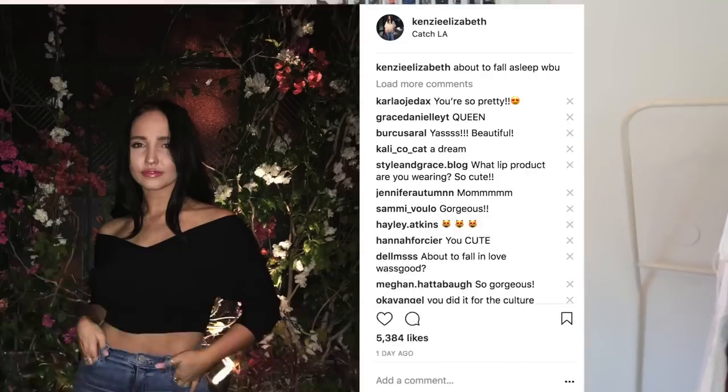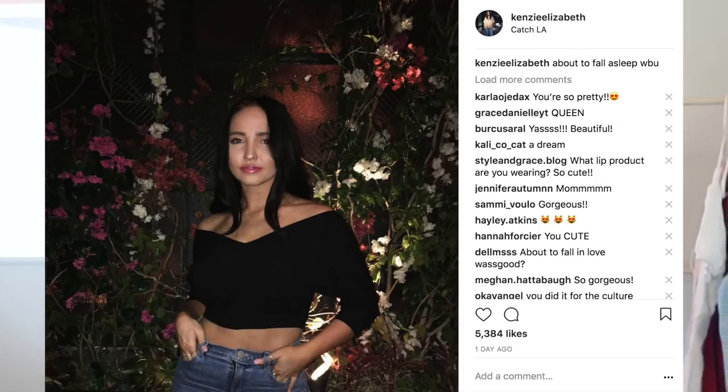If you guys are coming from this video, go comment 'trumpet' on this Instagram photo — I didn't come up with that. Anyways, hope you guys enjoy this video and let's get started.